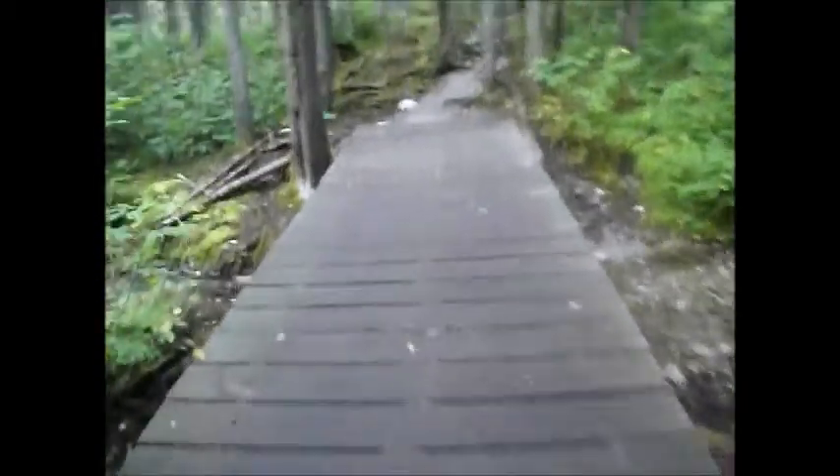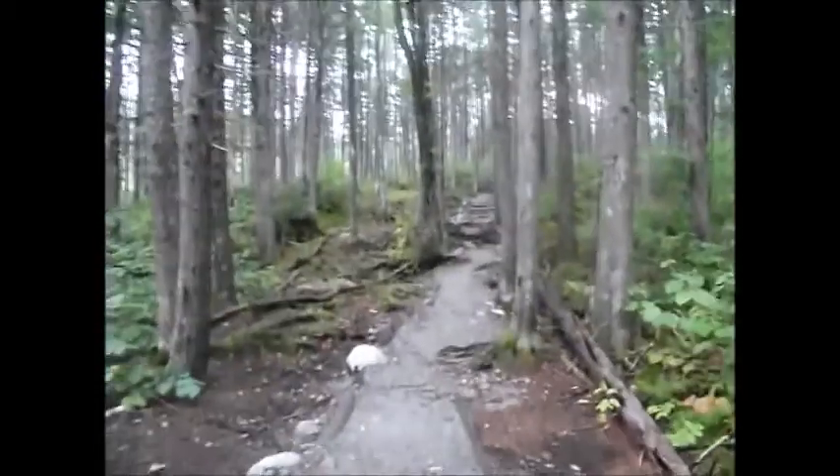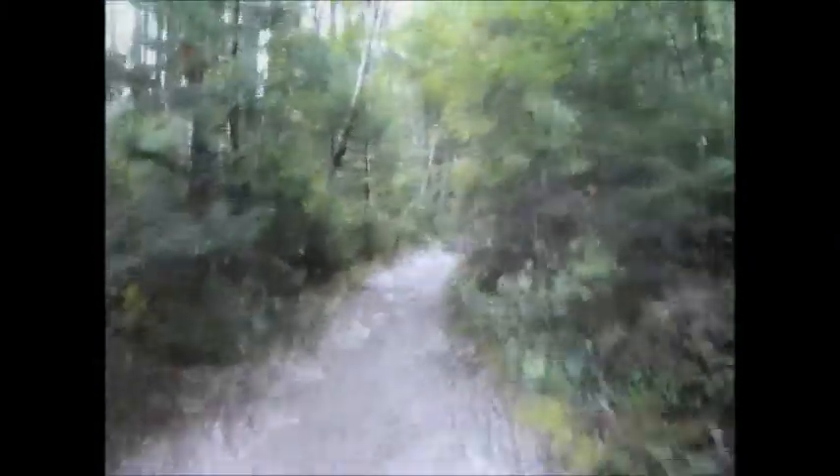I remember this bridge from when I did Mount Zeeland last year — it was the last time I hiked from this end. Very nice little miniature brook crossing along the trail. And onward we go to Zeeland Pond and the Zeeland Falls Hut.